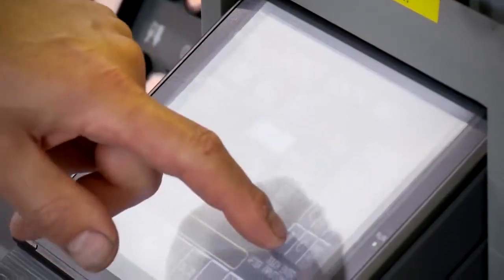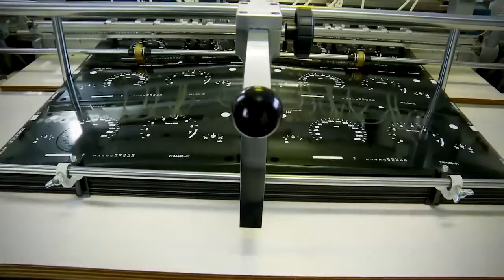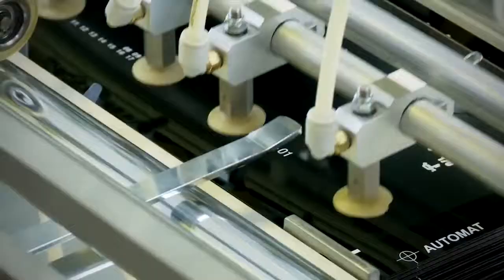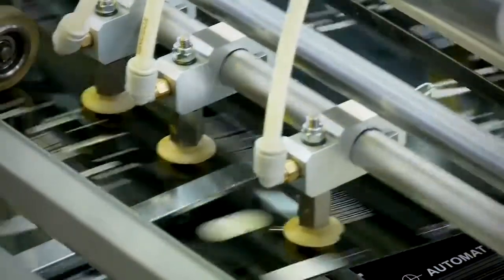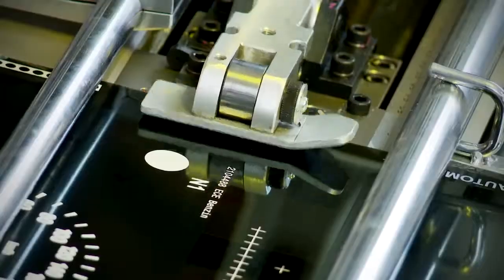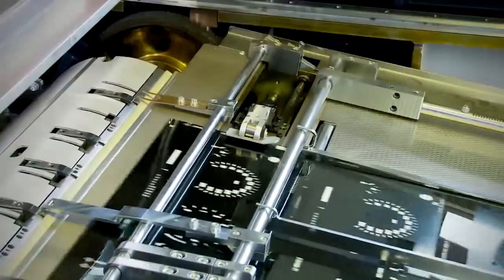Working in partnership with Sakurai, a state-of-the-art servo-driven MS-102SD cylinder press is available for real-time print and drying trials. This unique press represents the latest developments in achieving high speed, accurate and flexible screen printing of high valued industrial products.